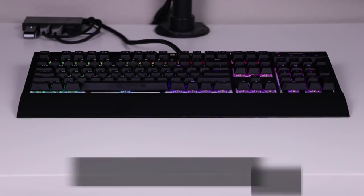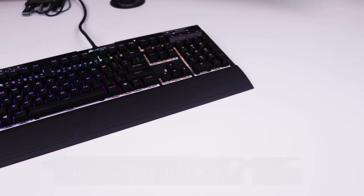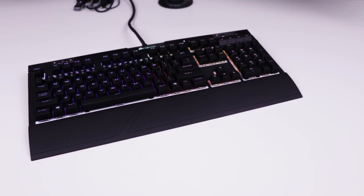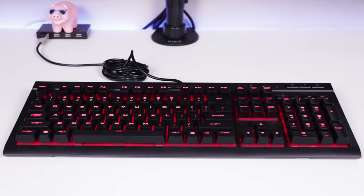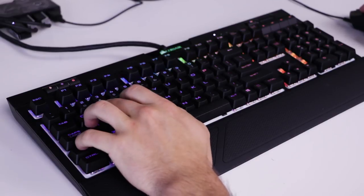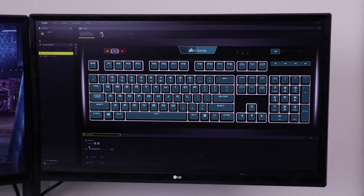Coming in at number four with a bit of an upset is the Corsair Strafe MK.2. This is the second revision of the Corsair Strafe, which I got to review back in 2017. It's not that this keyboard is bad — it's fantastic for gaming. It has obvious improvements over the original: considerably better build quality, much brighter RGB lighting, and nearly limitless keyboard customization through Corsair's iCUE software. But I'd wait until this keyboard comes down in price.